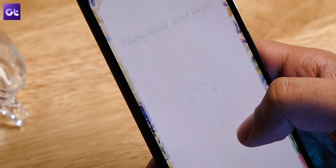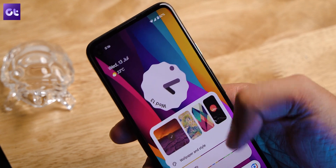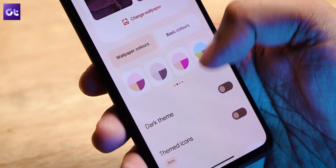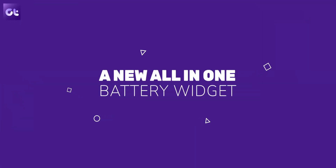It remains just as simple to change. All you need to do is touch and hold anywhere on the screen, select the Wallpaper and Style options from the pop-up menu, and scrolling down you will see the color palettes. Swiping on it will show you all of the different color palettes available.